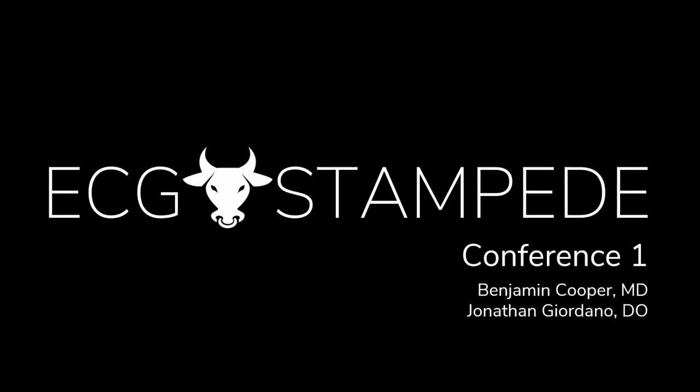Welcome, I'm Ben and I'm John. Welcome to the ECG Stampede conference edition. This is meant to supplement the curriculum. The ECGs are going to be a bit more challenging — these were submitted by our residents and faculty, and intended to supplement your ongoing education. Let's keep those skills up, let's continue to improve and get better.